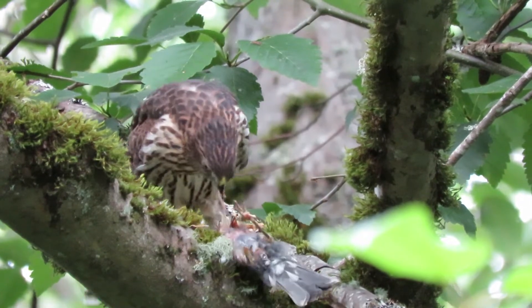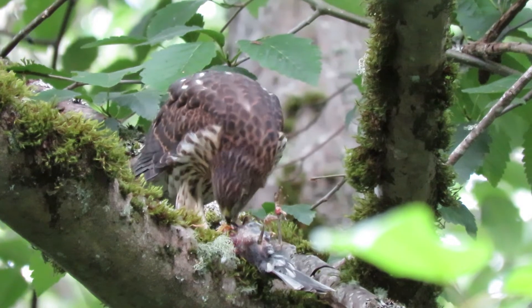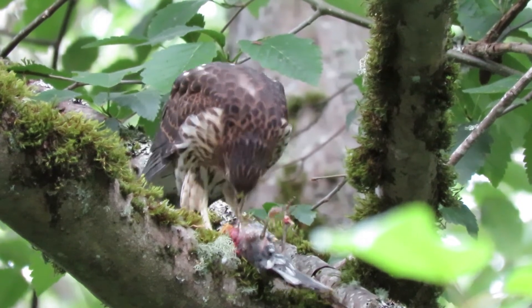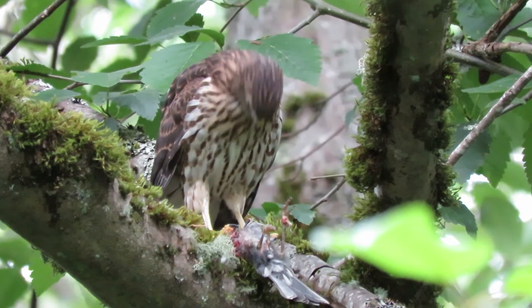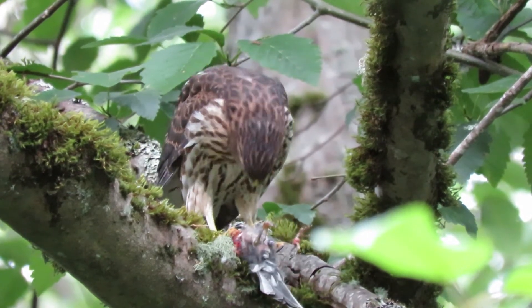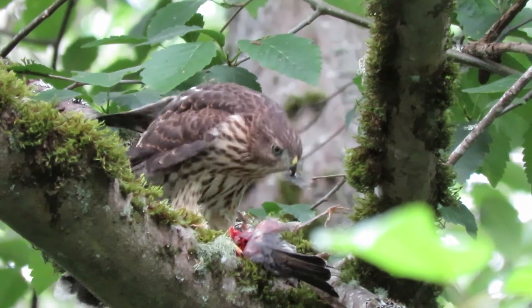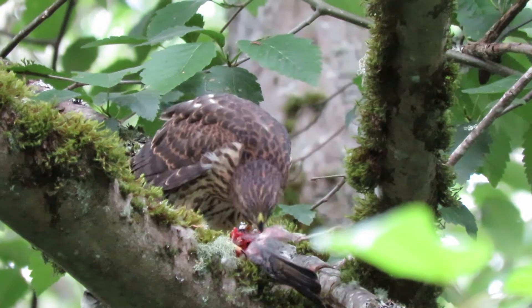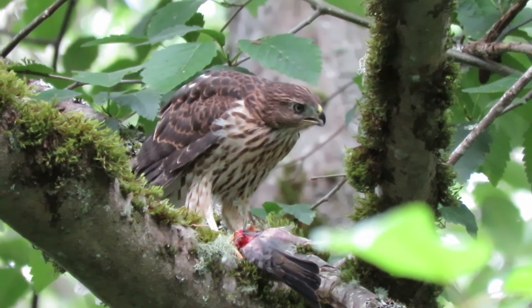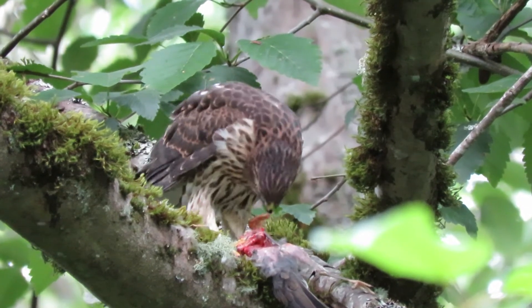Looks like a good-sized bird. Look at that — he's really getting fed good. Flying over above me now. One landed above my head; he's watching the one eat and wants to get in on it. They're calling all over the place, but this one's not going to share until he has his fill.